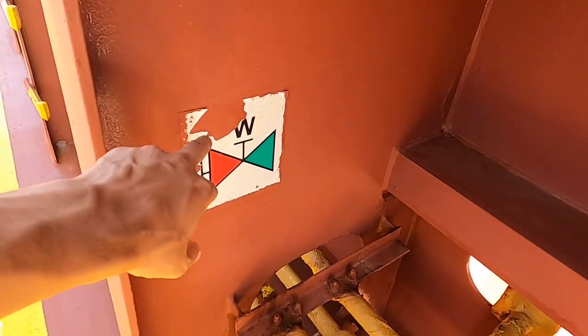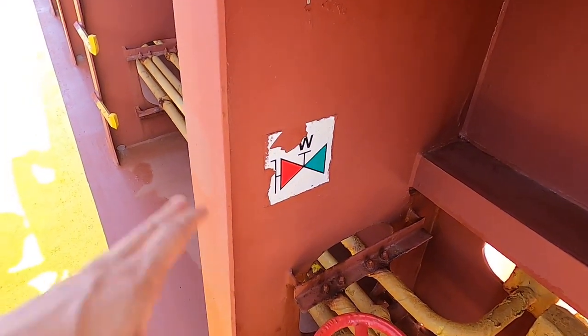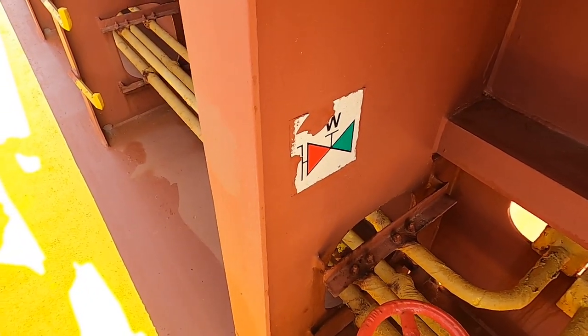Bu taraf baş tarafa yakın olduğu için çok hava geliyor; rüzgar ve tozlu su nedeniyle yıpranıyor, güneş görüyor, kopuyor. Bunları belli aralıklarla değiştiriyorum.